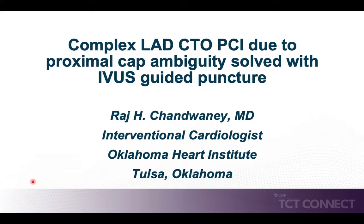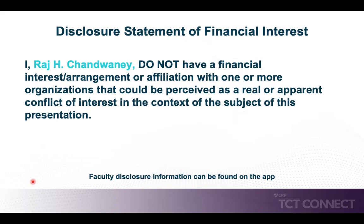This is Dr. Raj Chonwani. I'm an interventional cardiologist at the Oklahoma Heart Institute in Tulsa, Oklahoma. I'm honored to present this case for TCT Connect 2020. This is a case of a left anterior descending coronary artery chronic total occlusion with proximal cap ambiguity that was solved using IVUS-guided puncture of the proximal cap. I do not have any financial disclosures relative to this presentation.